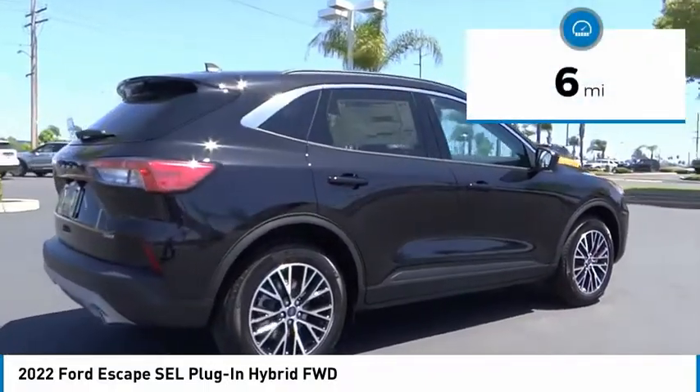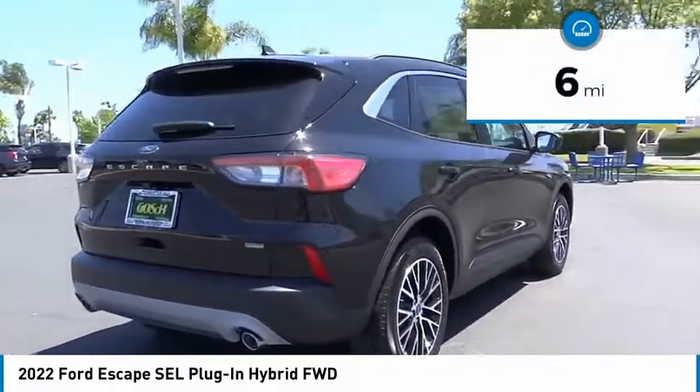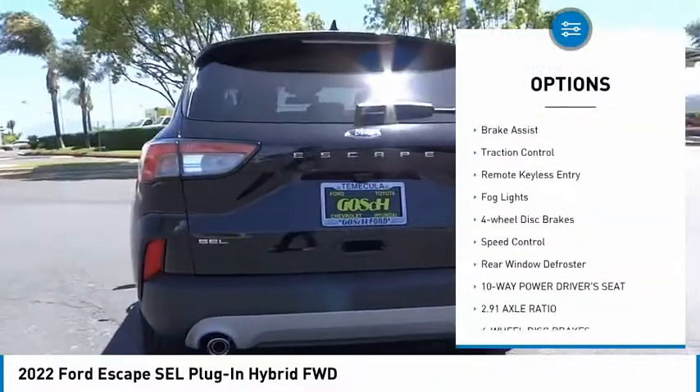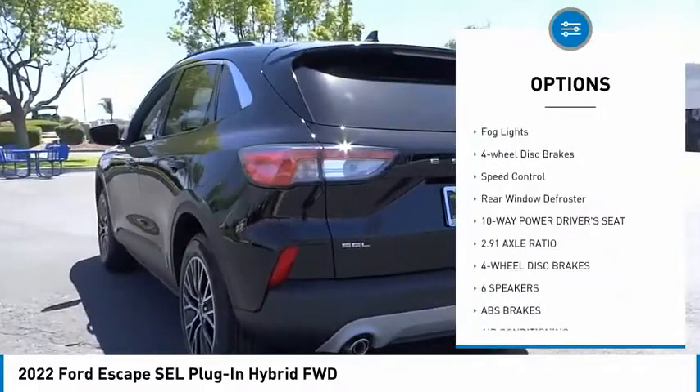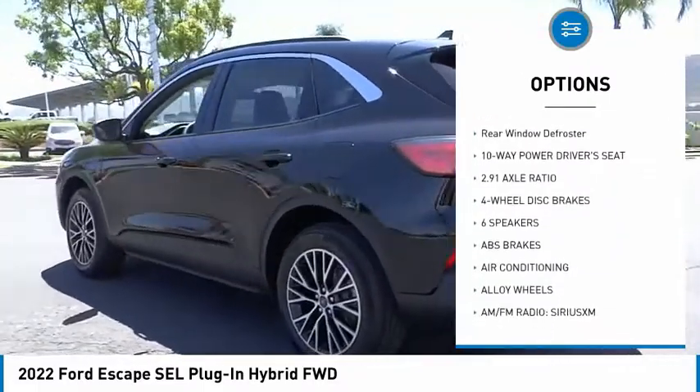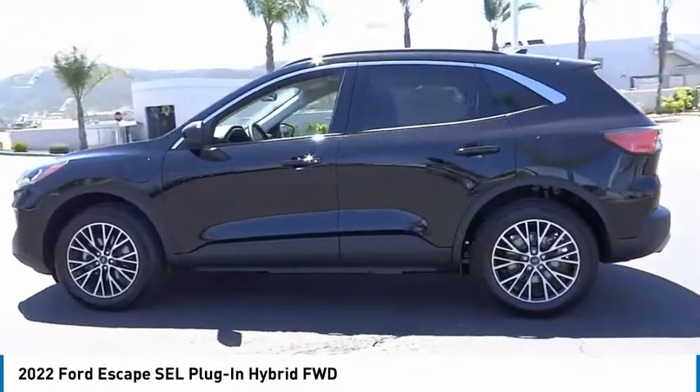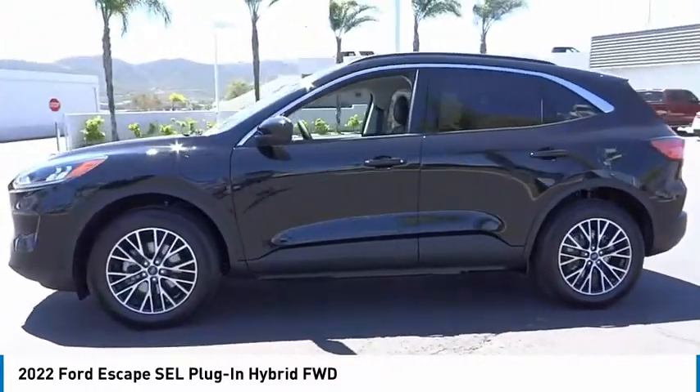This vehicle has less than 100 miles. Here are some of this vehicle's great options: electronic stability control, alloy wheels, power lift gate, brake assist, traction control, remote keyless entry, fog lights, four-wheel disc brakes, speed control, rear window defroster.